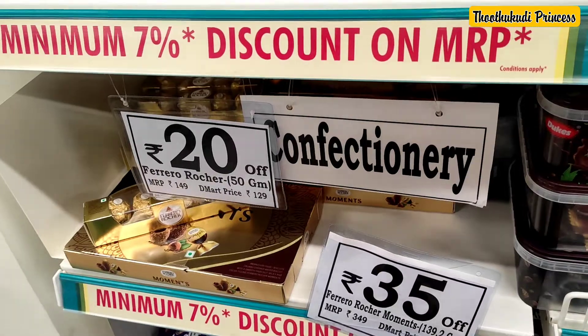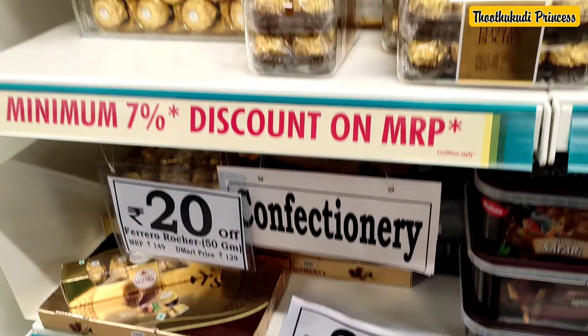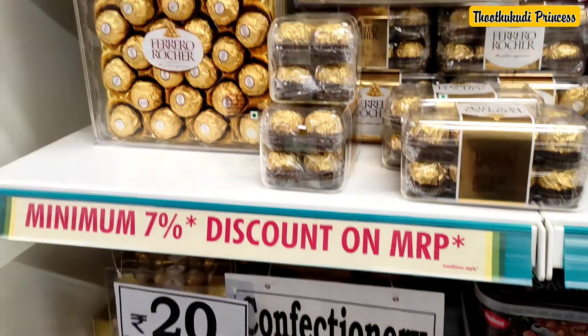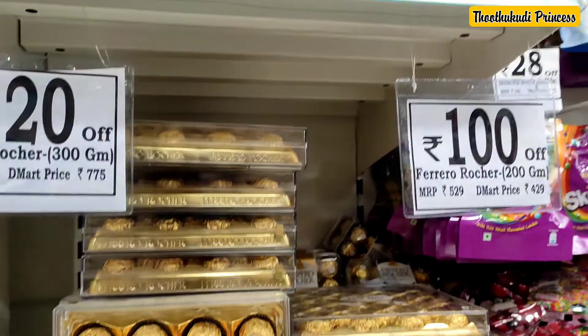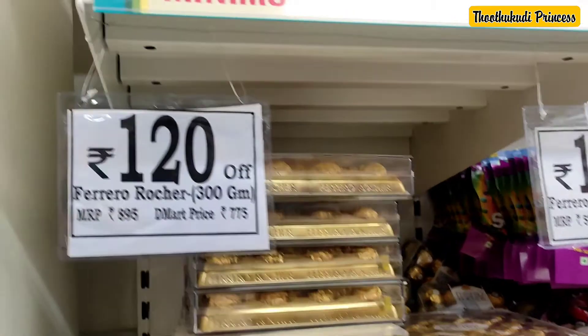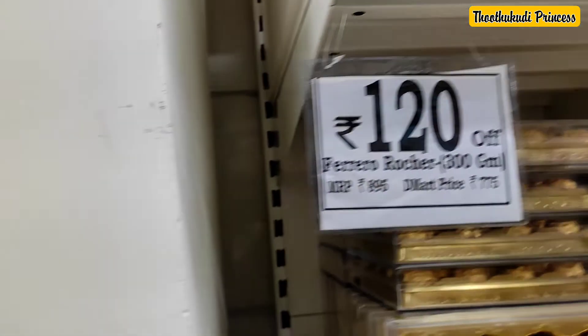You can check the supermarket area. You can find all the products in D-Mart. There are cards for each product, so it is very easy to identify them. Products usually have a label on the back side.